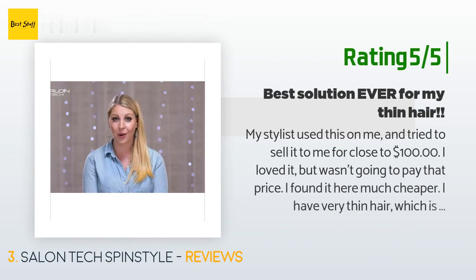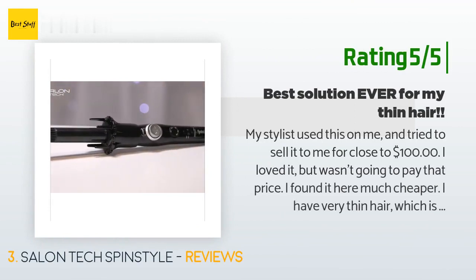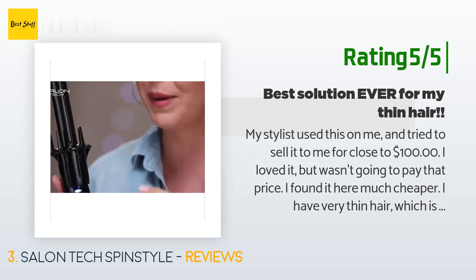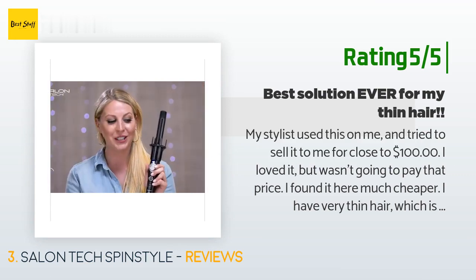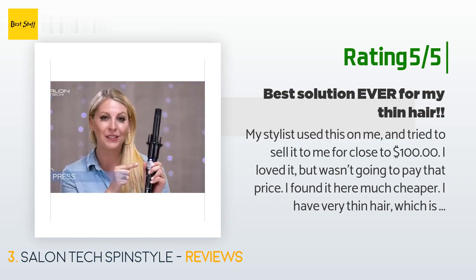Another happy customer said: my stylist used this on me and tried to sell it to me for close to $100. I loved it but wasn't going to pay that price. I found it here much cheaper. I have very thin hair which is right past my shoulders and this works wonders for me. The curls last for a few days without touch-ups. It's awesome and I highly recommend it to anyone who needs some extra curl in their life.